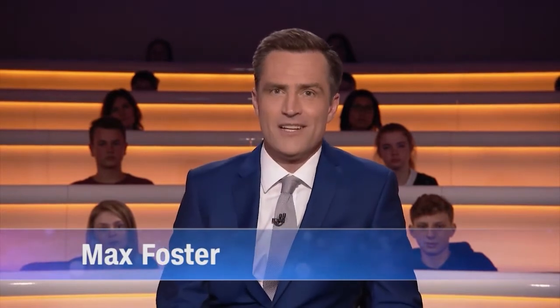Welcome back to the McLaren Thought Leadership Centre and CNN Inspirations. I'm Max Foster. This hour, we are taking a journey around the world and into the sea to find exciting new species.